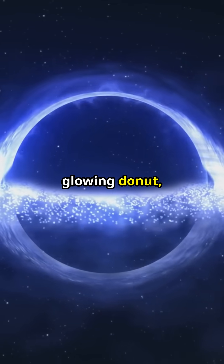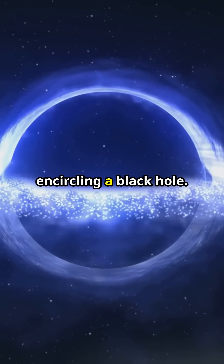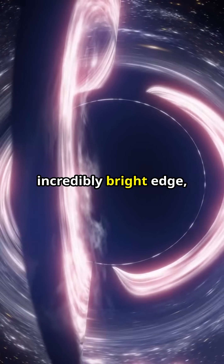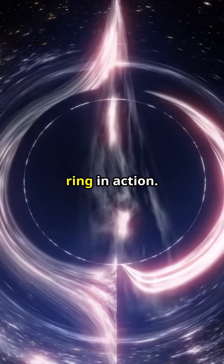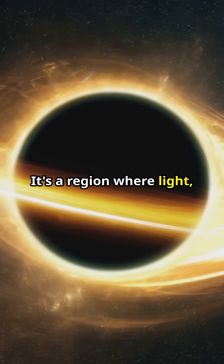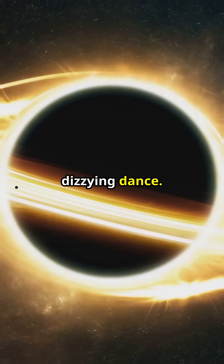Picture this: a glowing donut, a swirling vortex of light and energy encircling a black hole. Now focus on that incredibly bright edge — that razor-thin rim of intense luminosity. That's the Photon Ring in action. It's a region where light, instead of being swallowed whole, whips around the black hole in a dizzying dance.